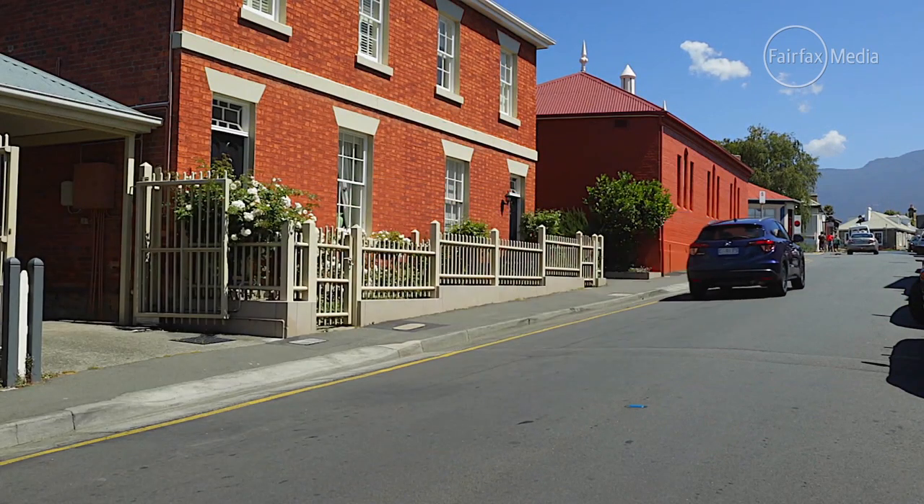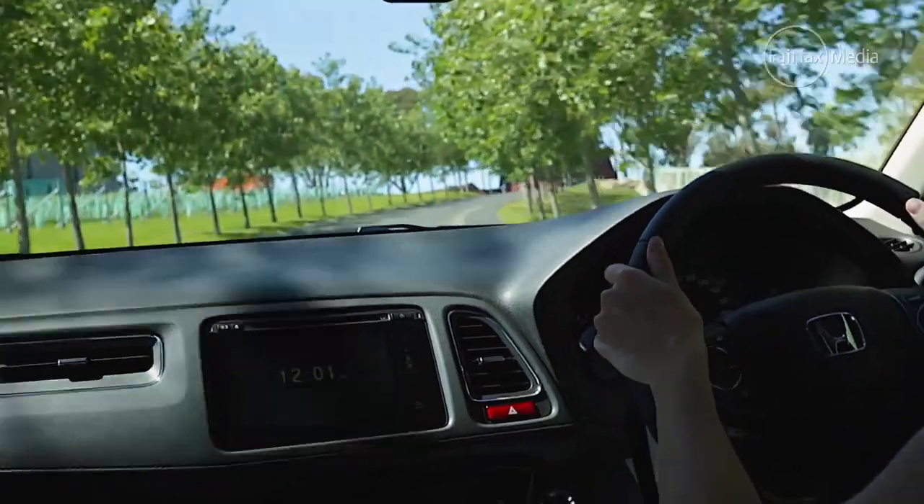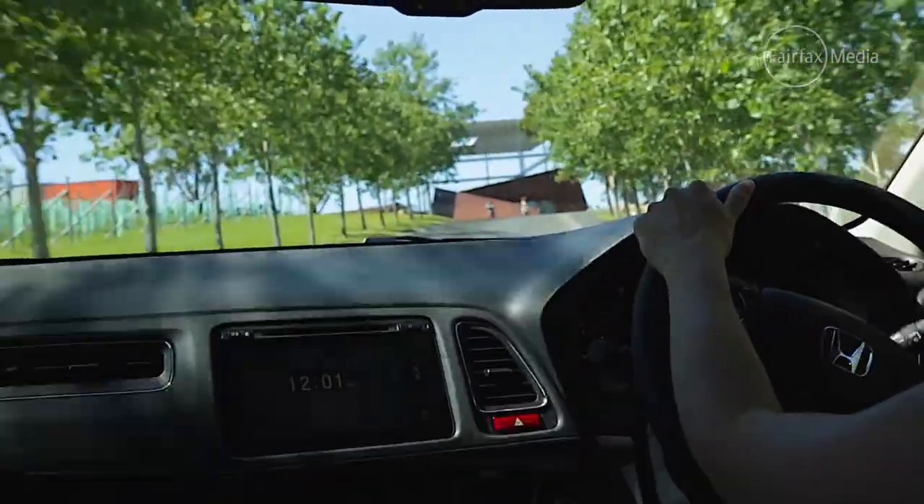The inside of the HR-V is quite a nice place to be. The cabin is well-finished with soft-touch plastics and a modern dashboard, including a really cool stereo system that's touchscreen and works really well with your iPhone.